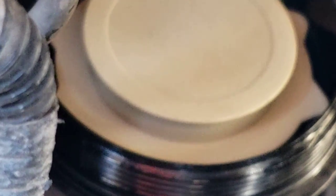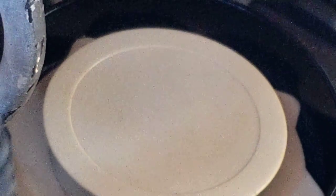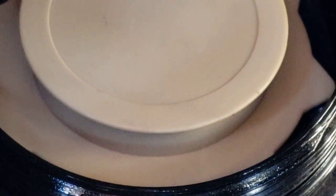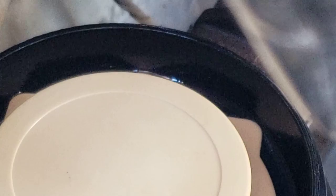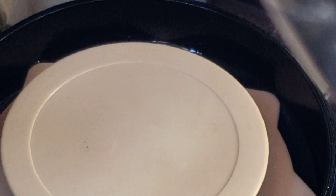I've pumped this thing for a while. You can see there's a little bit of fuel just now poking over the edge, starting to come over. So it's pumping, but it's pumping really, really slow. I don't think that's normal — I'm pretty sure the electric pump is supposed to pump faster than that.